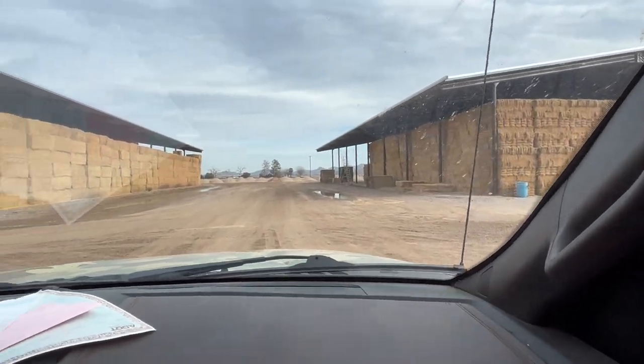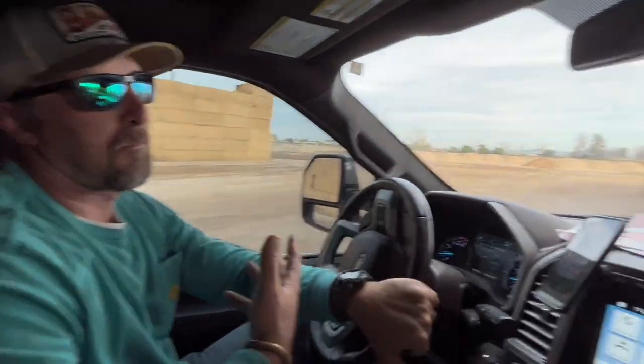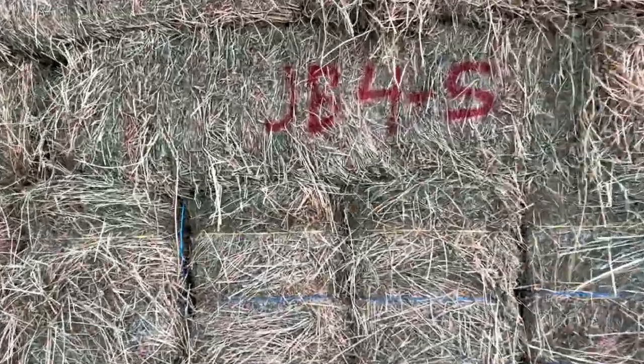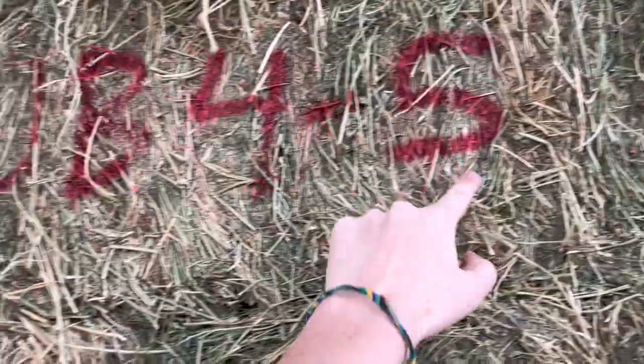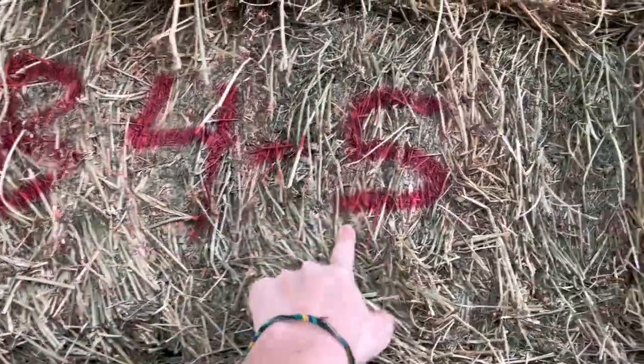So that's roughly 30,000 to 31,000 bales per barn if you don't account for tall stacks in the middle using the peak space. As for inventory tracking, the system uses a code: who they leased the ground from, the field number, and the month — so that's the landowner, the field, and the cutting month.